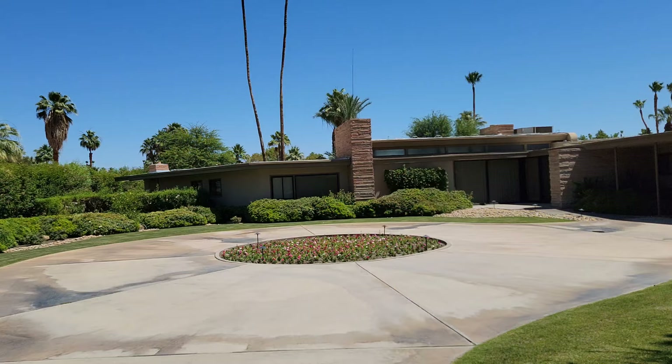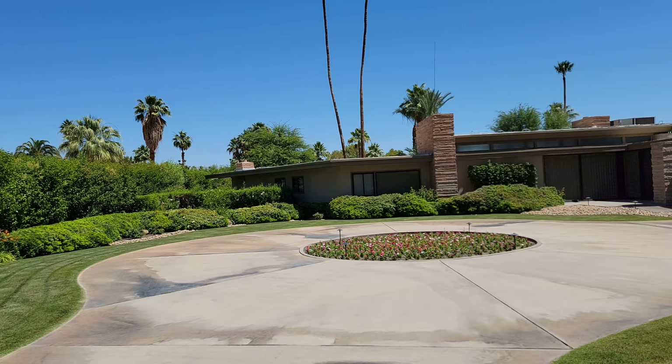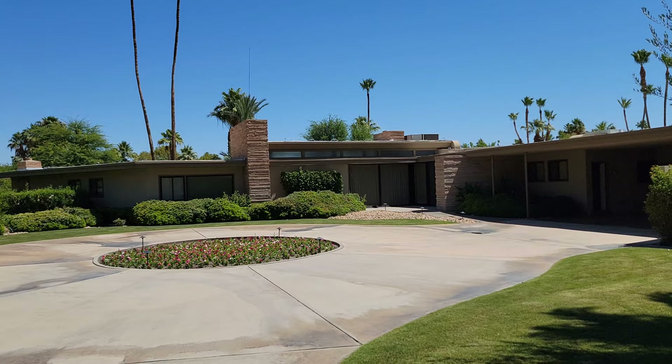Frank had just made his first million dollars. With Frank wanting a Georgian style home, the architect drew up two designs — one Georgian style and the other a modern, single-story home — and Frank opted for the modern style. Frank wanted the house ready by Christmas time so he could host a party and show off his flashy new home right here in Palm Springs. When the house was finished, it cost about $150,000 to build.